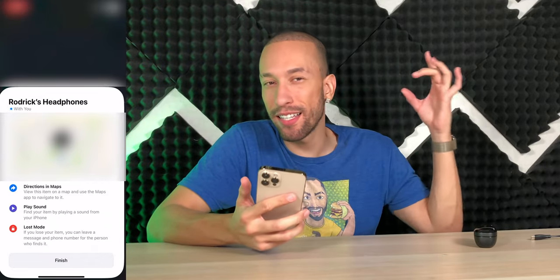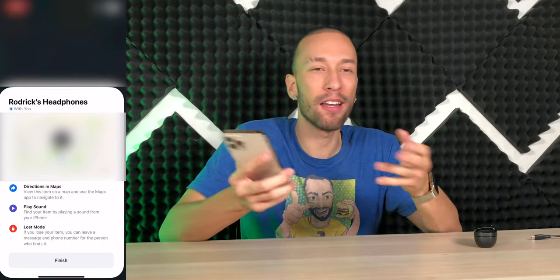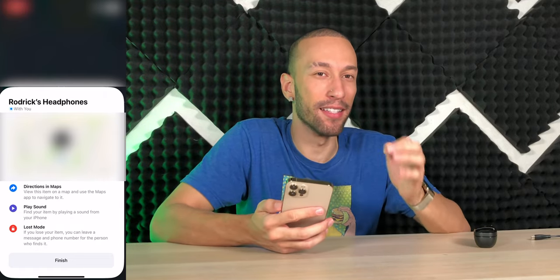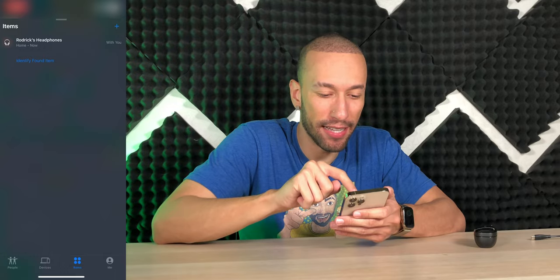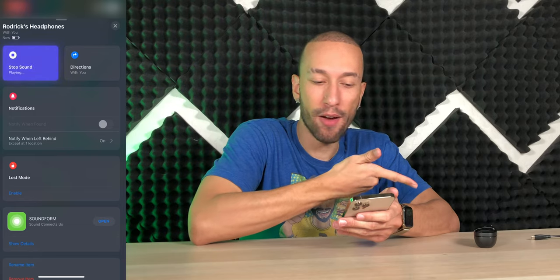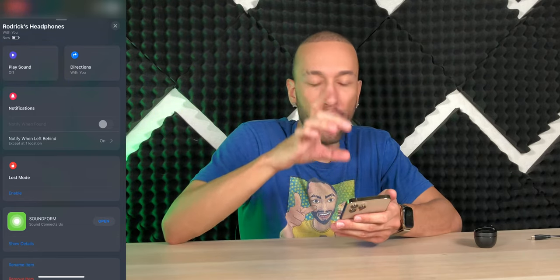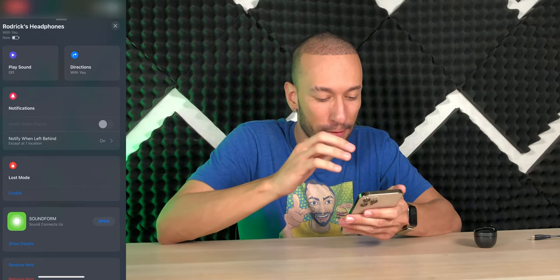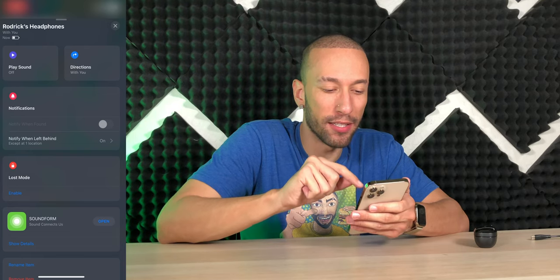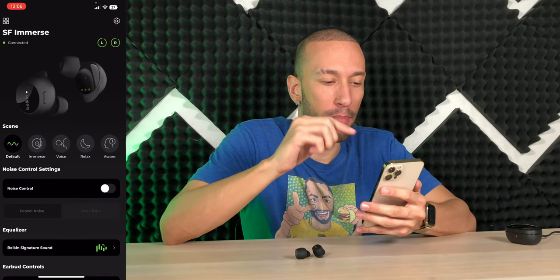Once connected with Find My, it shows the headphones are with you, gives directions on the map, lets you play a sound when nearby, and has a lost mode where you can leave a message and phone number. Belkin and Apple do have a partnership, which likely helped get this chip included. I hope more companies add this feature to their products.